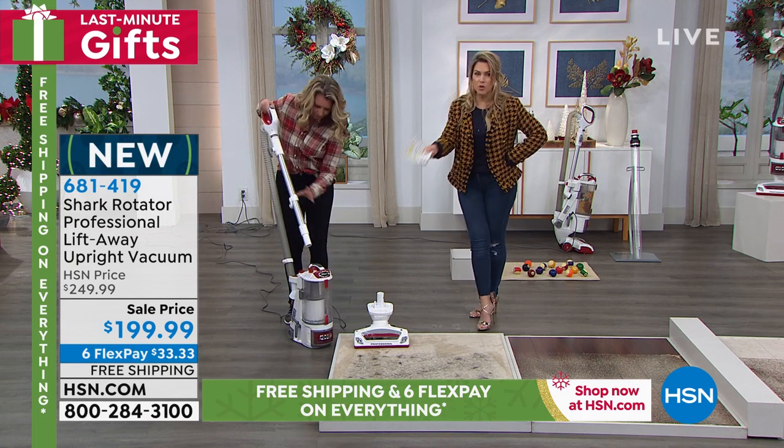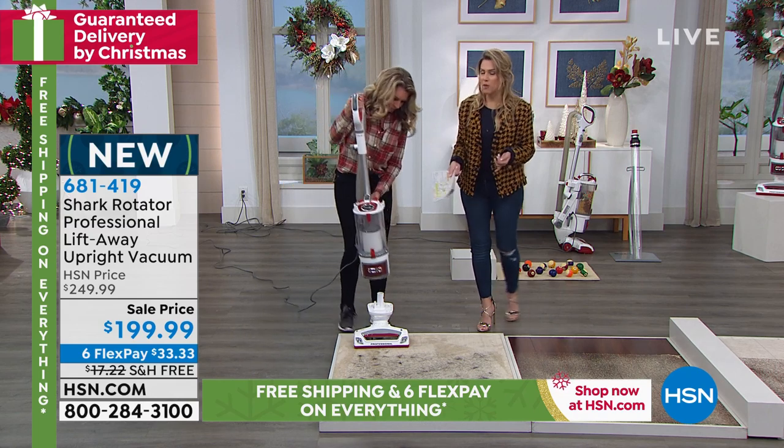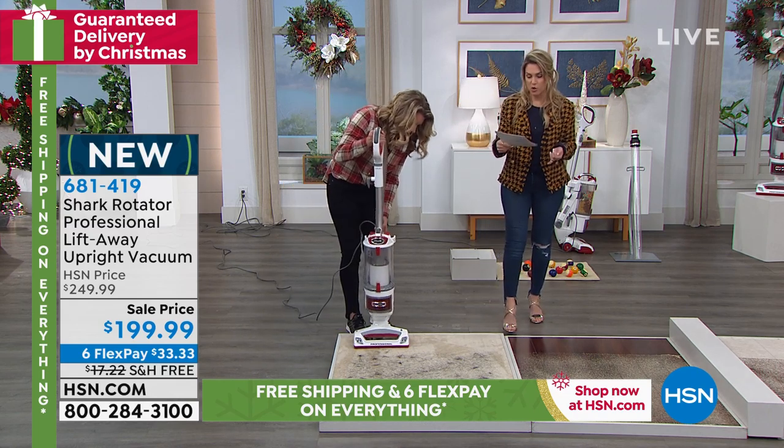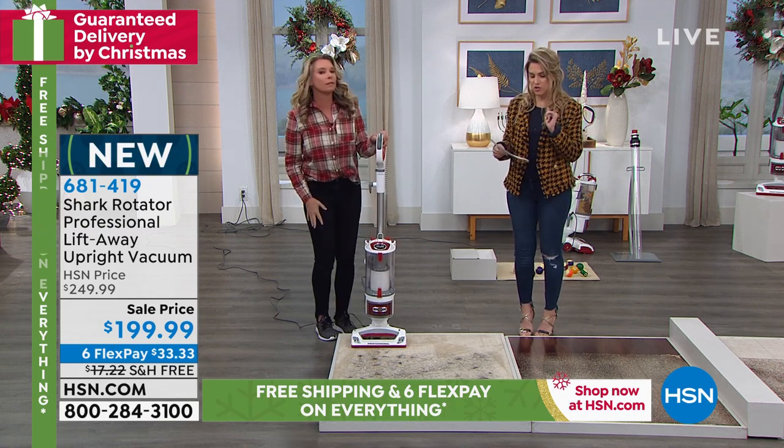While you're watching our demonstrations, we've taken $50 right off the top, bringing in this brand new Shark vacuum for you — six interest-free credit card payments making it about a dollar a day, plus free shipping and handling.